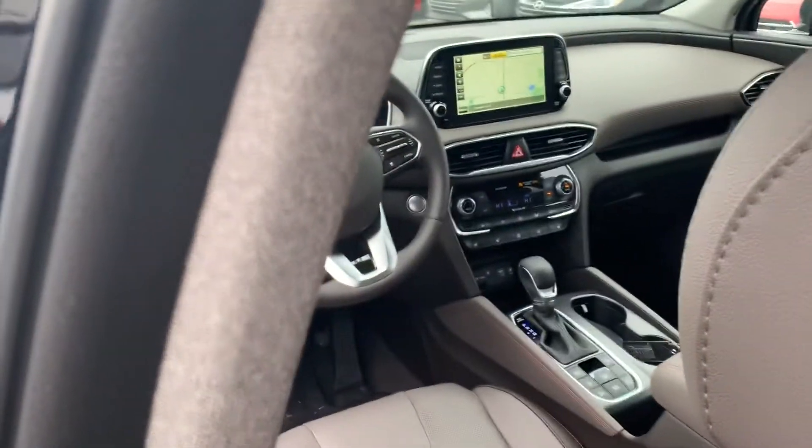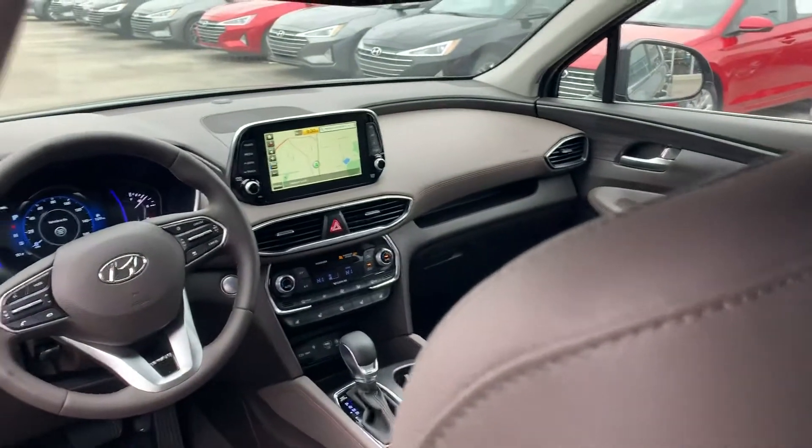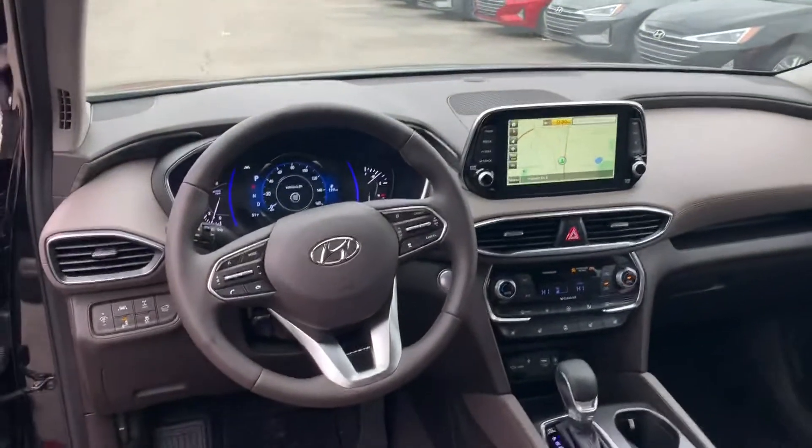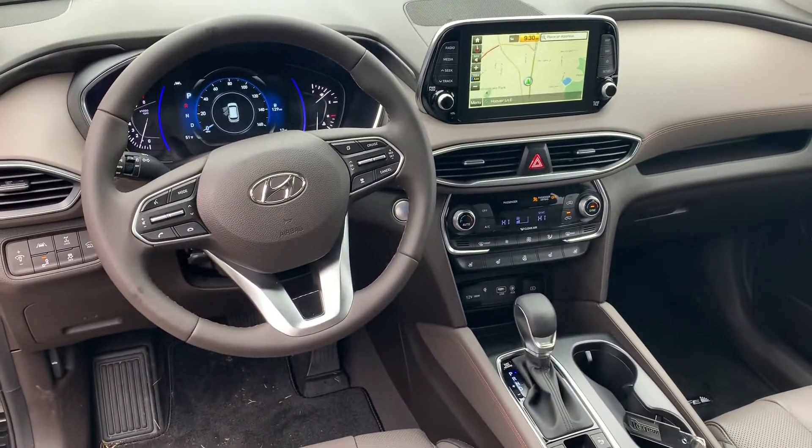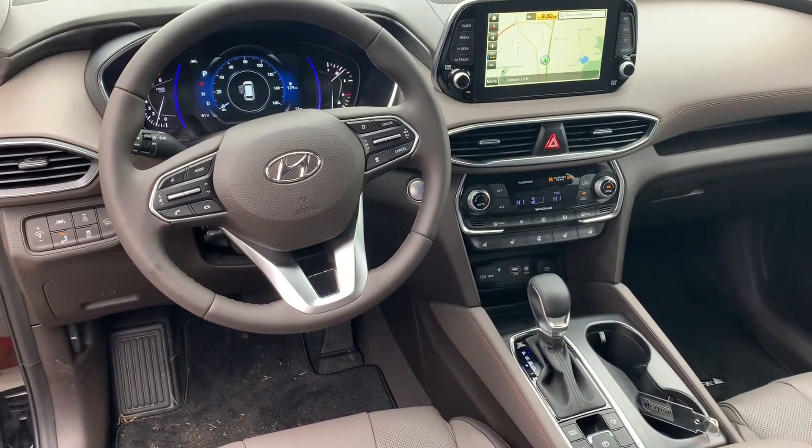As I said, this one has the gray leather interior. It also has the 8-inch touchscreen display with Apple CarPlay, Android CarPlay, navigation, heated and cooled seats, backup cam, collision avoidance system, and lane keep assist.